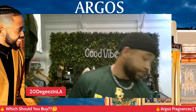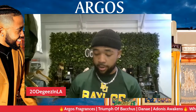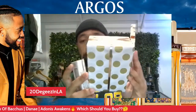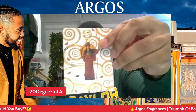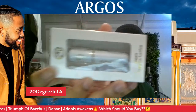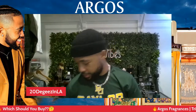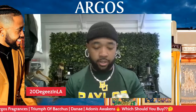First things first, I do have a brand new bottle — we're talking about Triumph of Bacchus first. It came in this packaging right here. They also sent me over a sample — we have Palace Athane I believe — and also a nice Argos atomizer. Really really nice presentation. More importantly is this box right here, what's on the inside, so I'm going to open this up. Make sure you guys drop your comments down below.